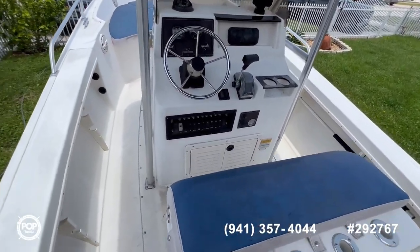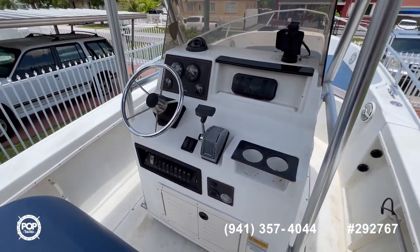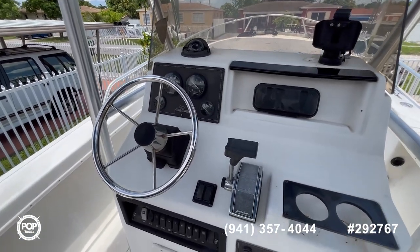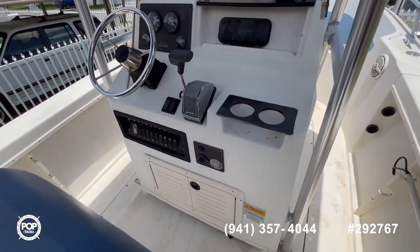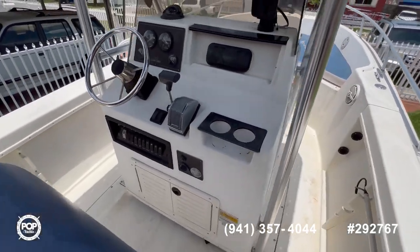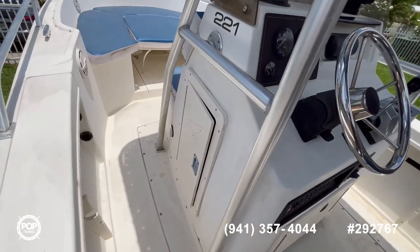Nice simple helm, everything is easy to reach. You can fit nine people on this boat. Stereo, portable GPS, your gauges are new, and all your accessory switches. Your batteries are inside — you can access them through this hatch or the side hatch here on the center console. On the other side you get your tackle storage.